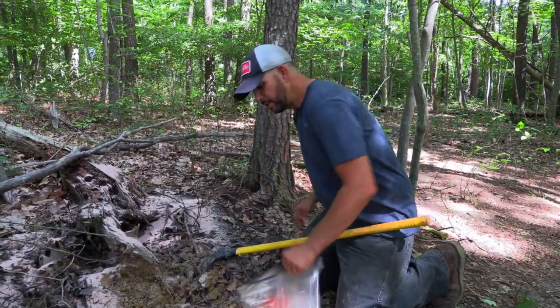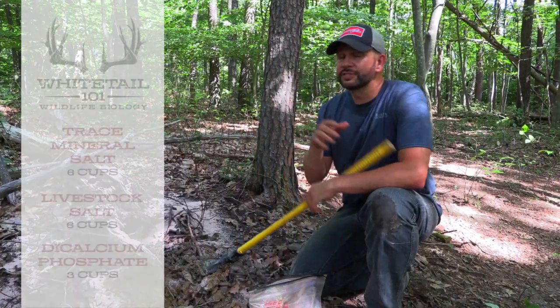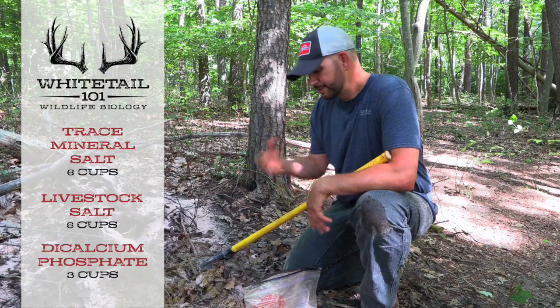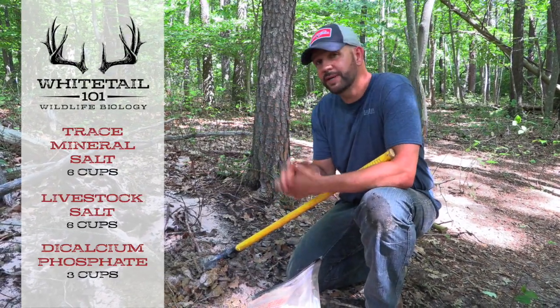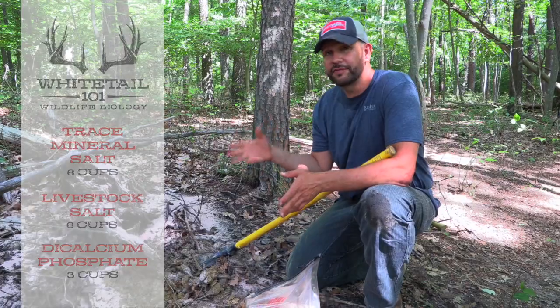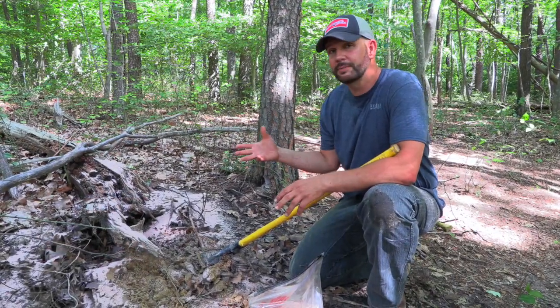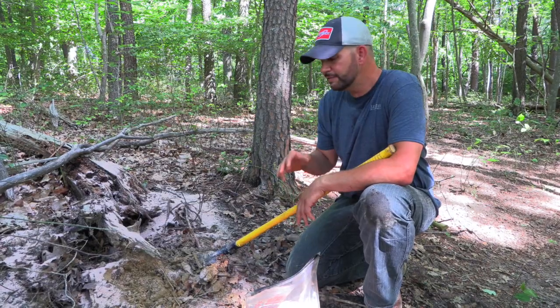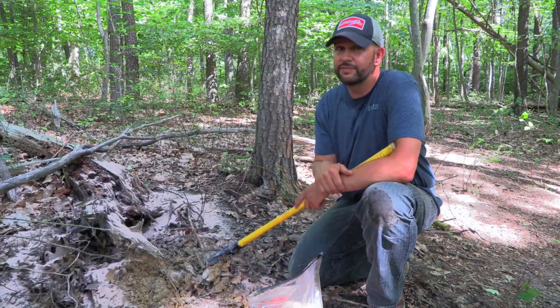By making your own mineral, you're going to save a lot of money, which allows you to put out a lot more mineral licks. This particular batch — I think we made 150 pounds of mineral lick and we've only got $50 in it. Now if you buy a commercially made mineral lick, it's going to cost you a lot more. It's not necessarily less effective or more effective, but it's going to save you a lot of money.